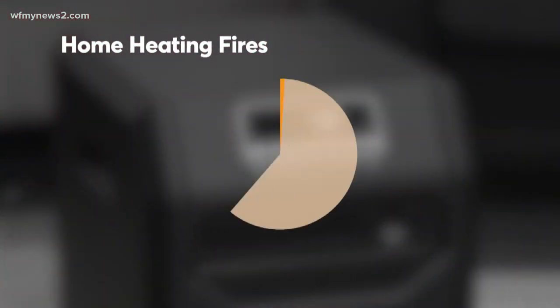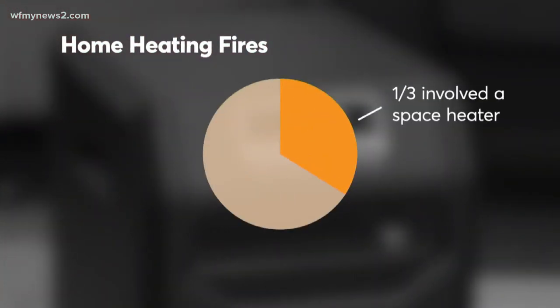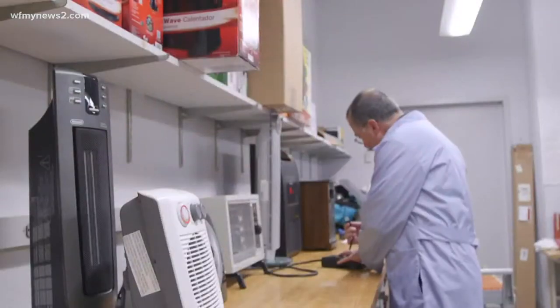Statistics show that space heaters are involved in one third of all home heating fires, so safety really does matter.